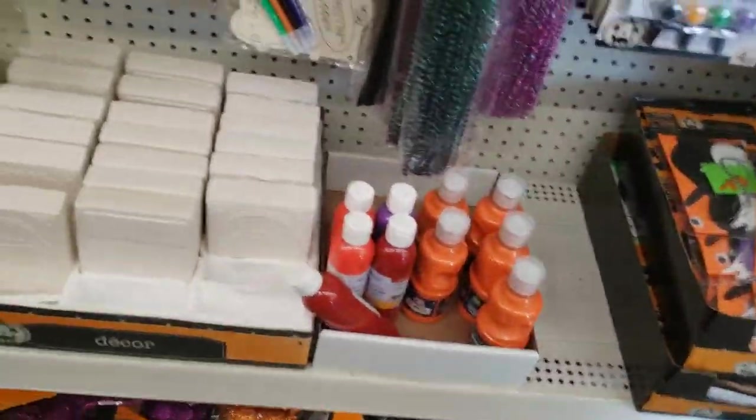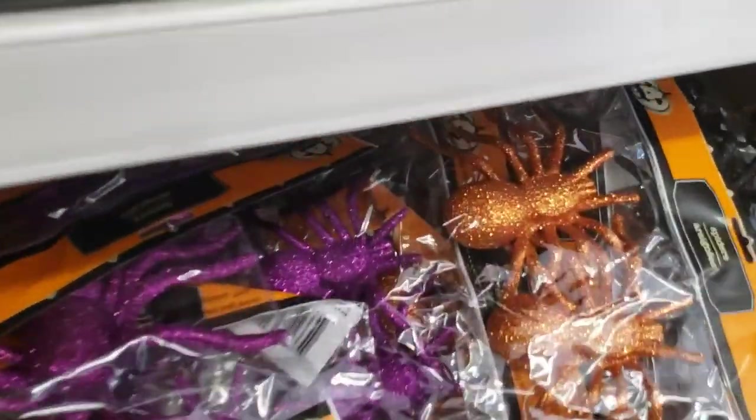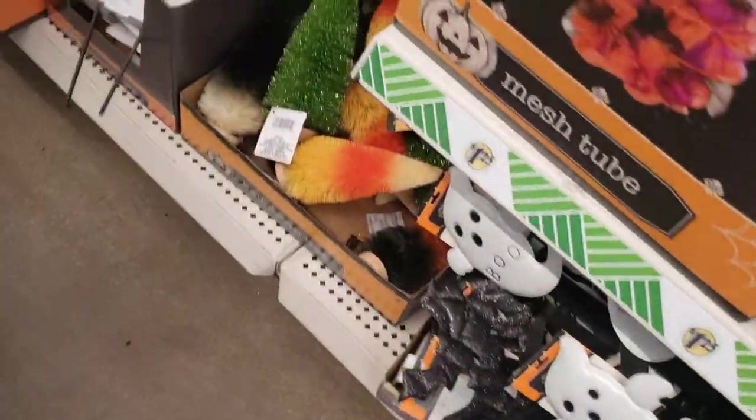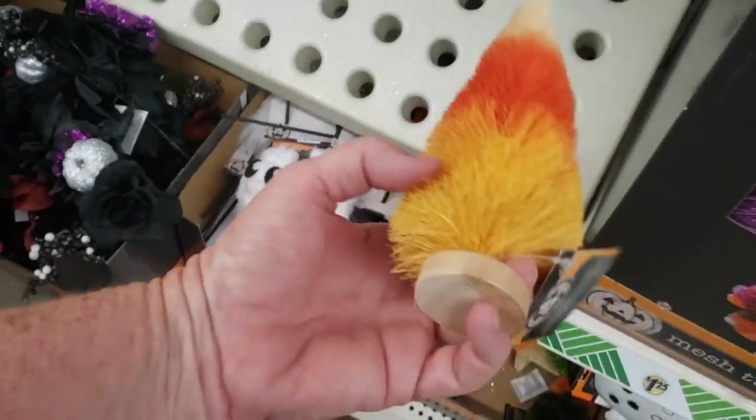There are a lot of crafting supplies here — anything you'd want to paint, hang out on your door, make little projects out of. There's some glittery spiders down here, all kinds of great things. There's bottle tree brushes over here that look like candy corn. That would be cute in a display.